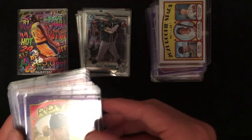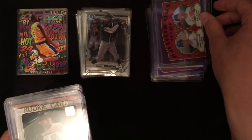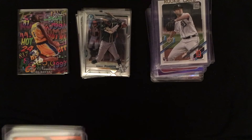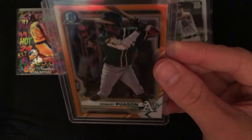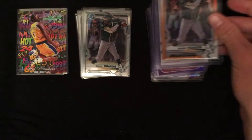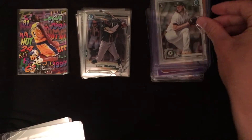We've got 2021 Rookie Stars NL/AL — Joey Bart, Varsho, and Jeffers. I'm big on Casey Mize and I've got a few nice cards. Got a really nice one here — Passan 2021 Bowman Chrome out of 25, and it's an orange, so that's a nice one that will be going up. We've got an AJ Puk Bowman Chrome rookie from 2020.